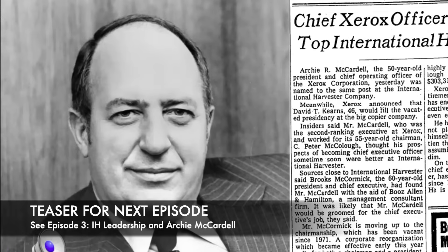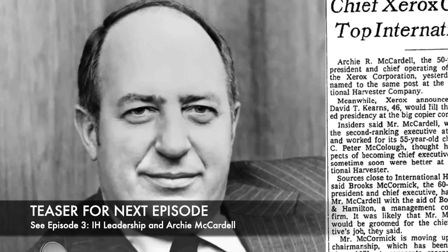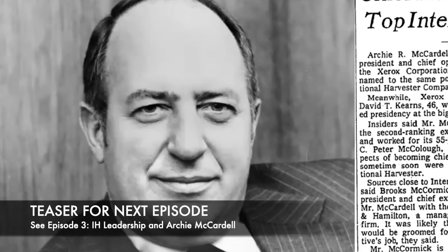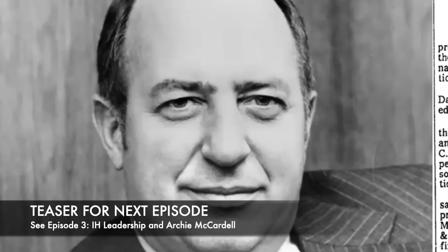That brings us to the close of our discussion about the axial flow combine. For our next episode we're going to talk about IH leadership in the '70s, particularly Archie McCardell — a really great episode. It would have been great if we could have gotten that strike handled a lot easier; I think the outcome could have been a lot different as far as International Harvester is concerned.